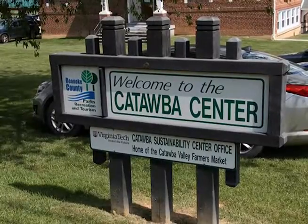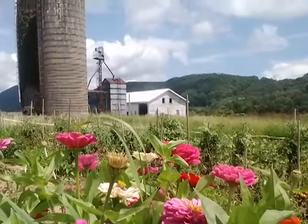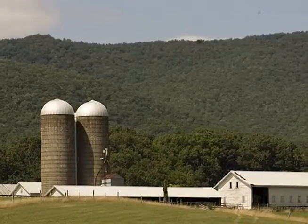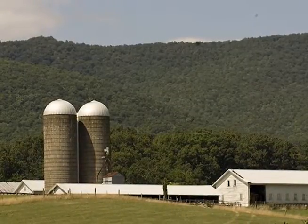CFC's objective is to grow viable, independent farm businesses and to serve as a model new farmer program by providing access to land and resources in a low-risk environment.